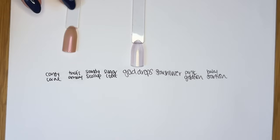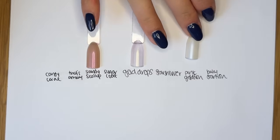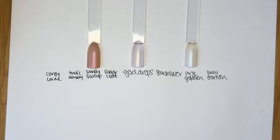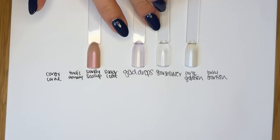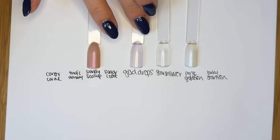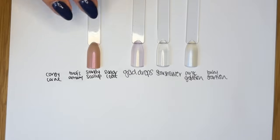I brought in Sandy Scallop, which is a beigey tan iridescent color, and Pink Goldfish. Then Star Shower — you can see Star Shower is a rose gold shimmer, but the particles of shimmer in Gold Drops are much, much, much finer than Star Shower. And the base of Gold Drops has a little touch of pink, so whatever you paint it over has a little bit more pinky warmth to it.